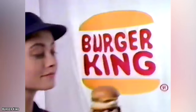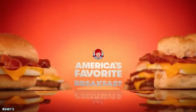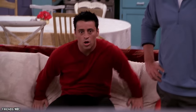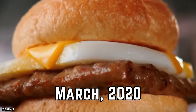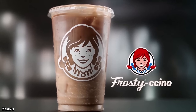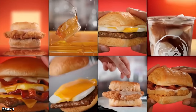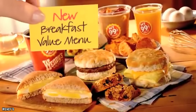Wendy's is a newcomer to the fast food breakfast game and they are turning a lot of heads. They began serving breakfast across the country in March 2020, and despite that coinciding with the beginning of major lockdowns all over the world, the opening still did rather well. Wendy's breakfast claim to fame is size, and there is always a market for that.